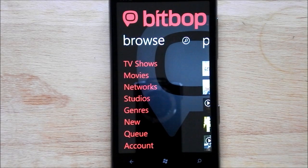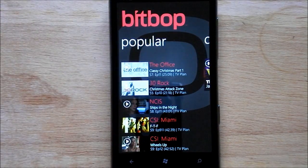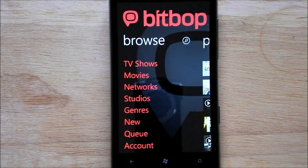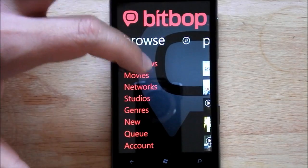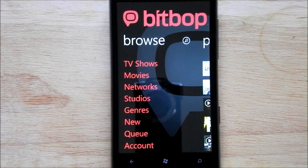On the other hand, it's commercial free. You can download the episodes to your device, or you can stream over 3G or Wi-Fi. This is the menu — it's actually laid out very nicely. Unlike the Daily Show app, this one is actually pretty polished. You have TV shows, movies, networks, studios, genres, new — all sorts of ways of finding things. Yes, there are movies but you pay for them separately; they're not part of the package.